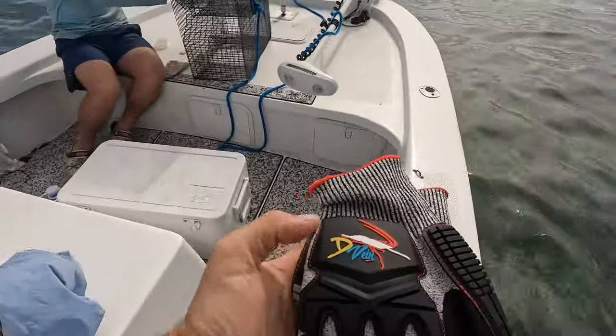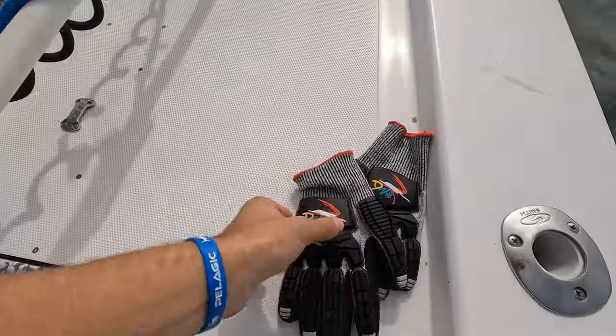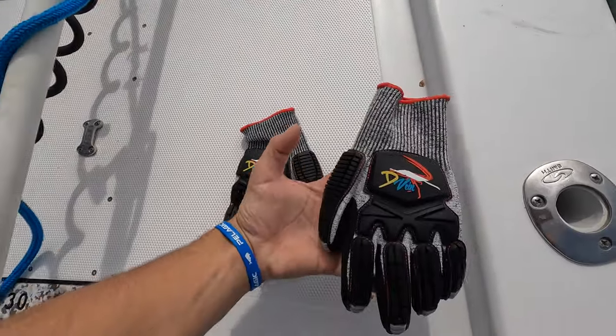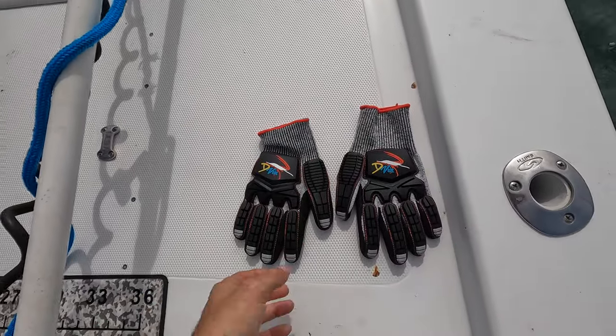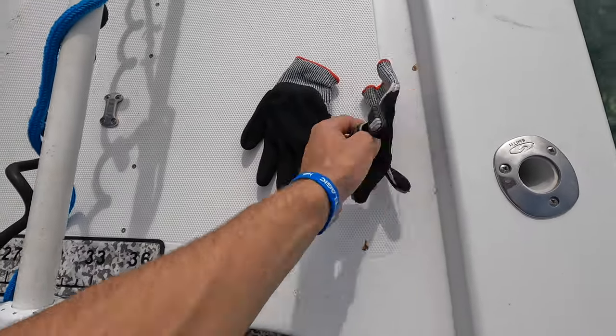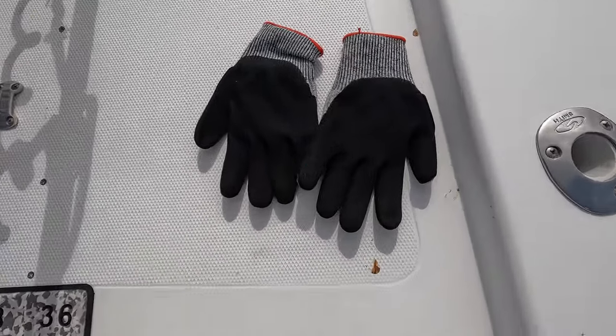Right before I hop in the water, I want to do a huge shoutout to the D Vein Company for gifting me these gloves. This is not the first pair they gave me — the last pair I wore for over a year and probably caught over a thousand lobsters with them before they finally started to break. So now we got these bad boys. Appreciate you guys for sending them over. We're gonna hop in right now and try to find some stoners.